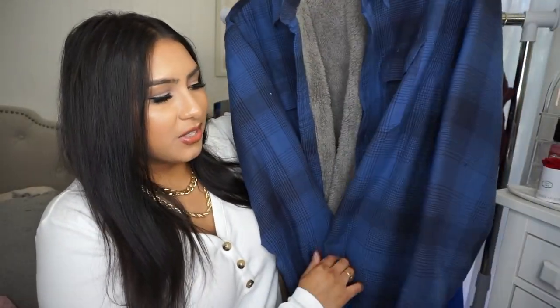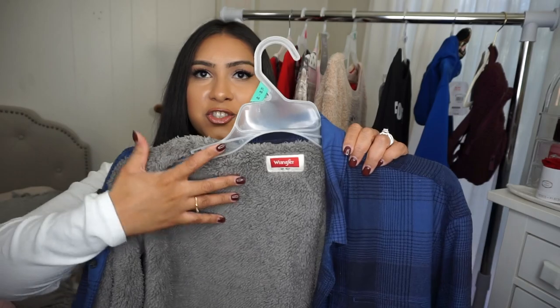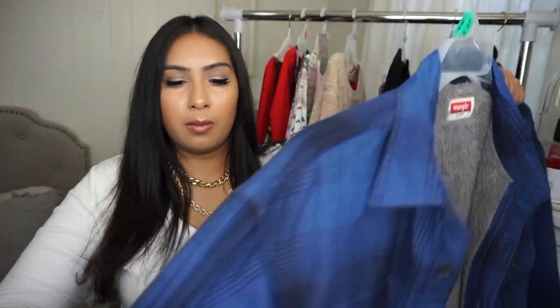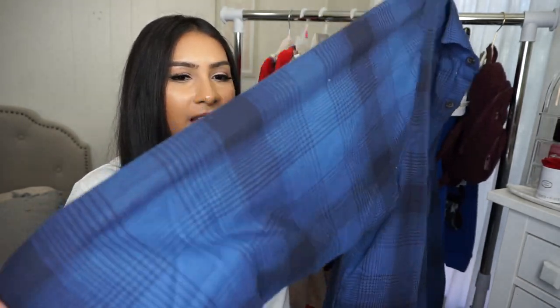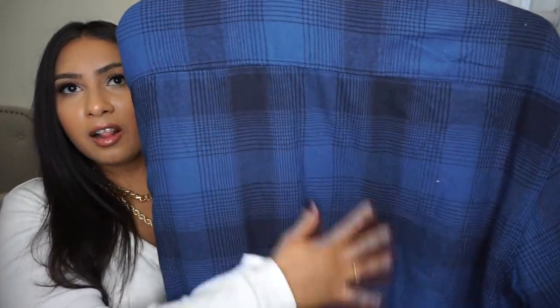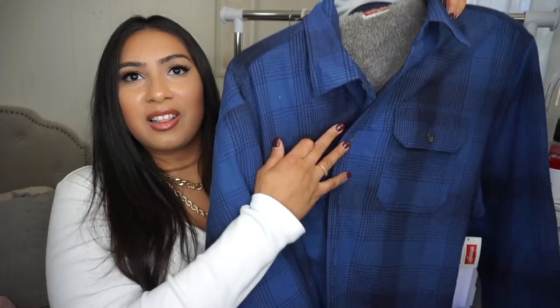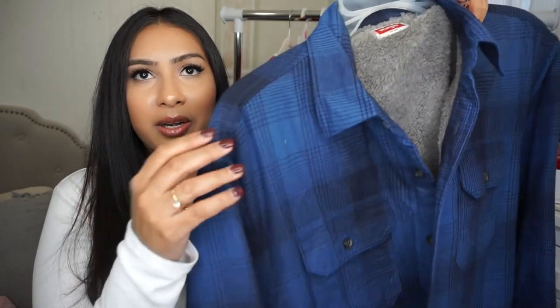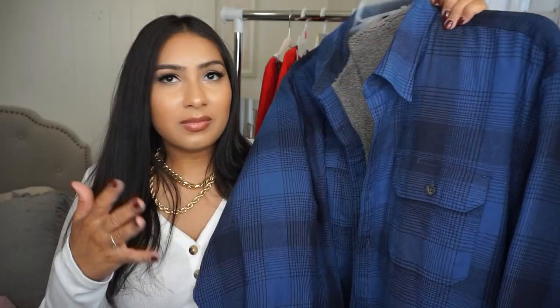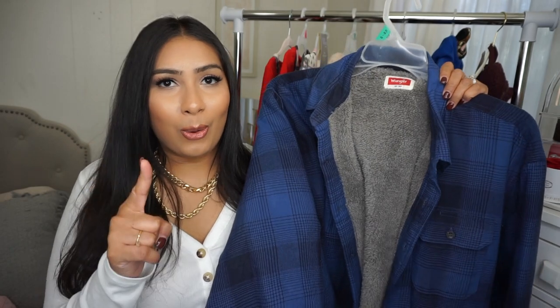This Wrangler shirt has been hanging behind me the whole time. I really like it as a gift because it has a Sherpa fleece lining on the inside, so it'll definitely keep him warm. It's very thick — almost like a jacket. It buttons up and has a shirt-jacket look with nice blue and black stripes. Definitely recommend this for the cold winter months.